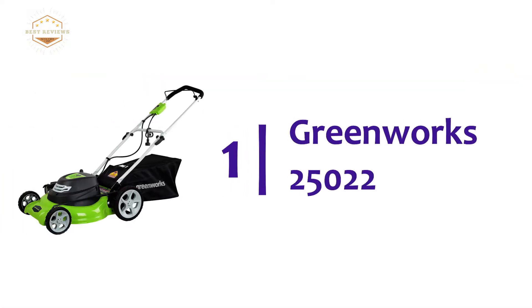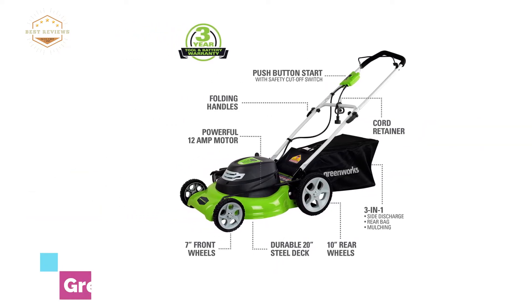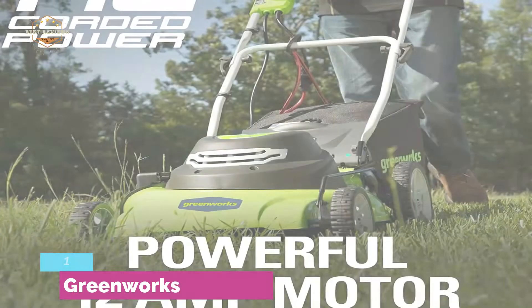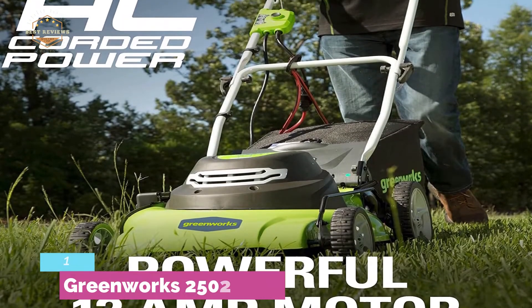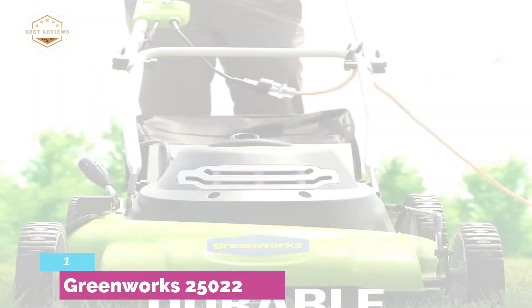The top one in our list is the Greenworks 25022 — the best electric lawn mower for small yards, but not bad for wider areas too. It has a 12-amp powerful motor and features 3-in-1 mowing versatility: rear bag, mulch, and side discharge.